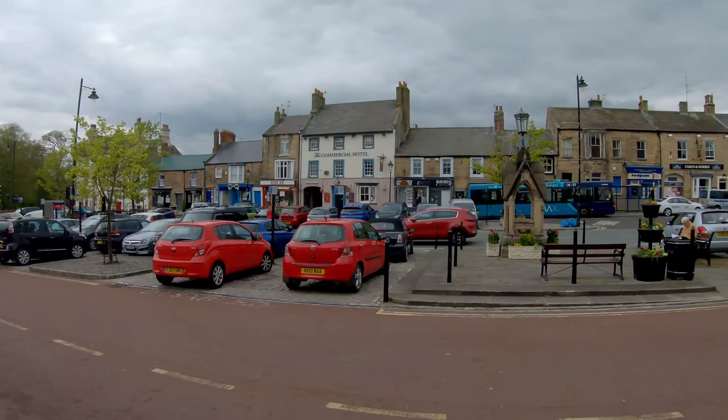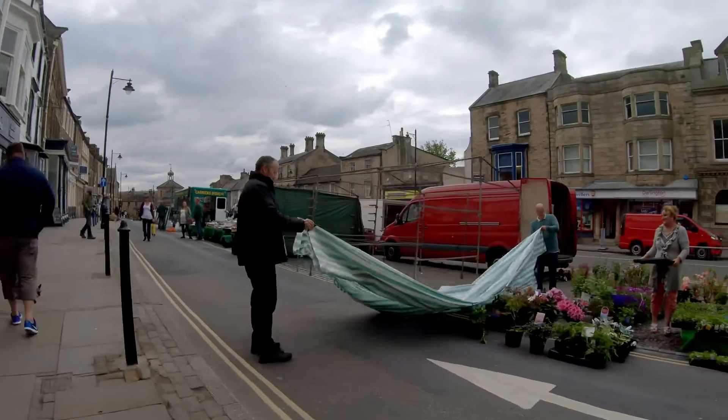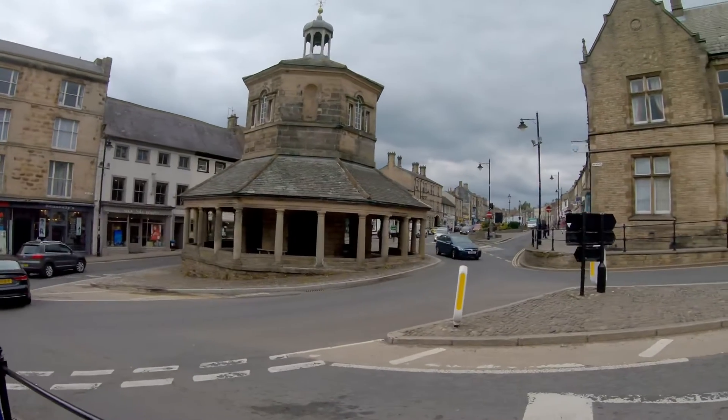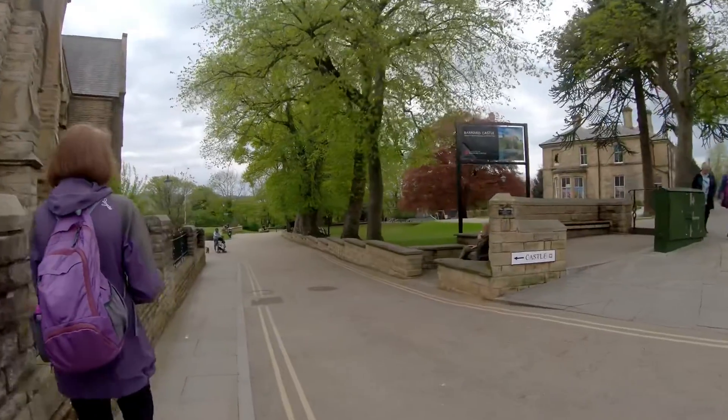We're in Barnard Castle. Barnard Castle is a market town in Teesdale, County Durham. It is named after the castle around which it was built. It is the main settlement in the Teesdale area and is a popular tourist destination.